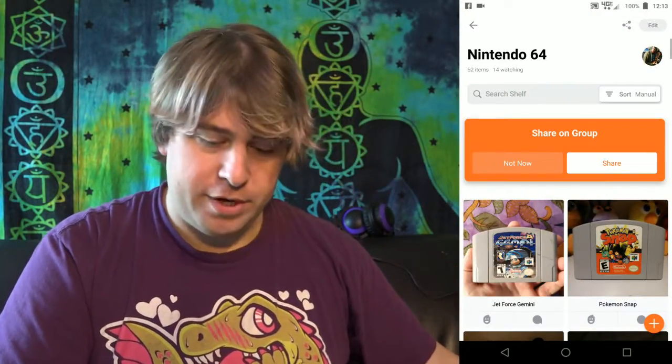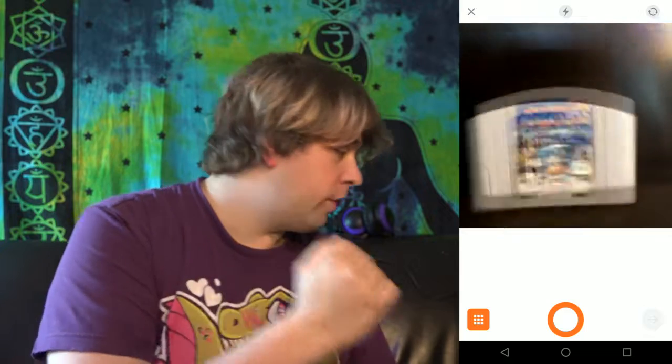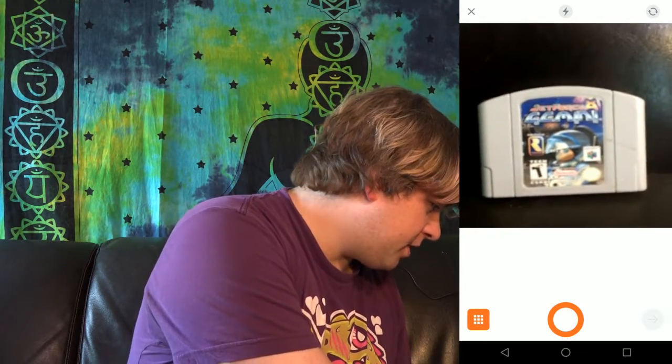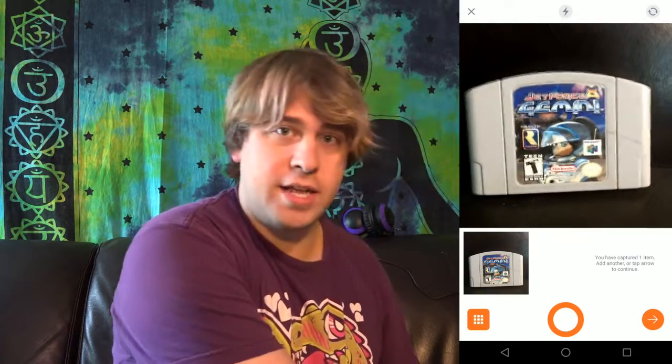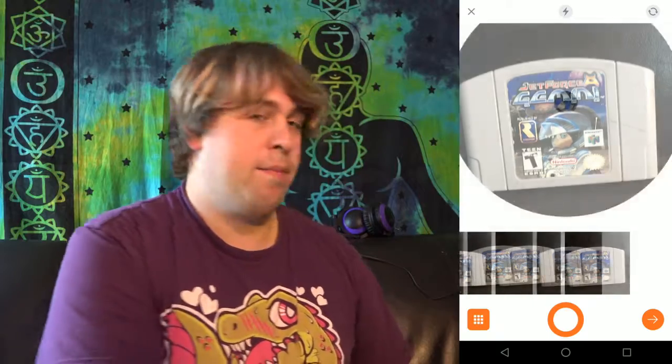I'll show you quickly how easy it is to use the app. We're on the 'My Stuff' page and you can rearrange your shelves any way you want. Here I have a copy of Jet Force Gemini on the N64 and I want to add this game to my N64 shelf — you'll see it's already there, but I'm just demonstrating. It's very similar to Instagram, so if you've been on any type of social media this is not going to look any different.